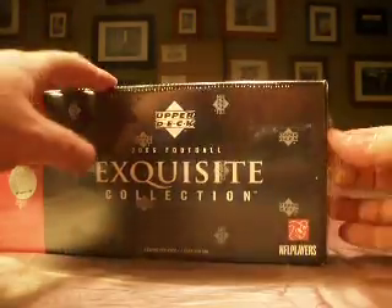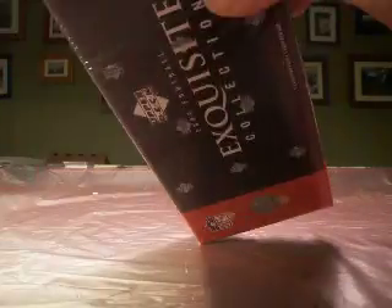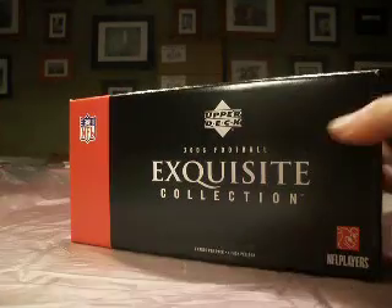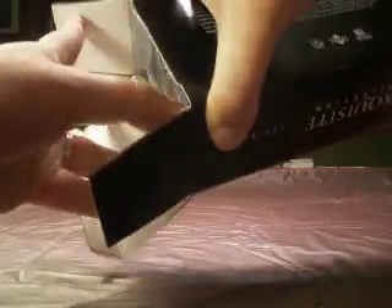Freewebs.com slash Box Breaker. Take a look at that site about all our breaks — take a look at some of the past ones, all of the past ones. There are links, samples, and all kinds of good stuff, as well as opportunities to join us for future breaks. We do monthly breaks and, in this case, separate case breaks.